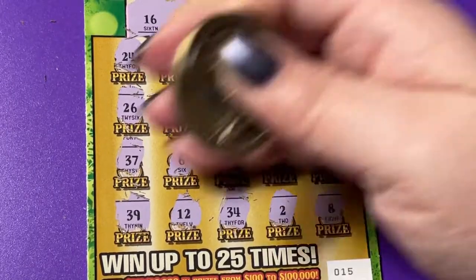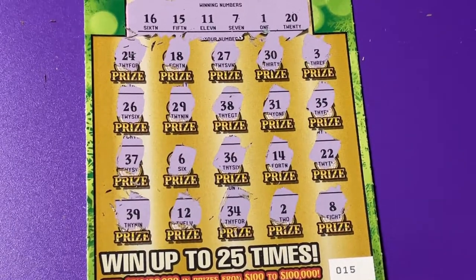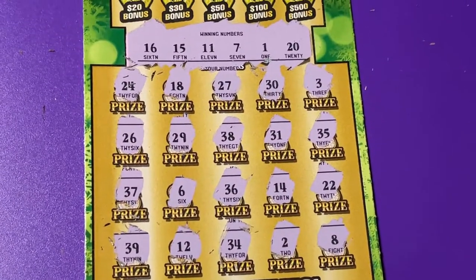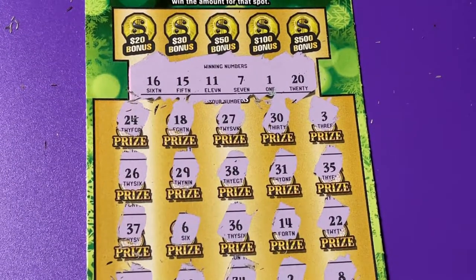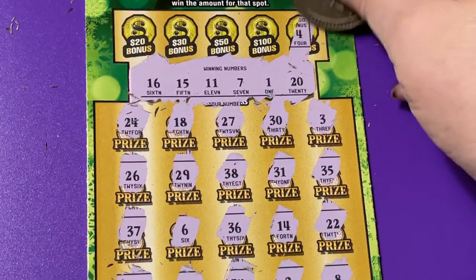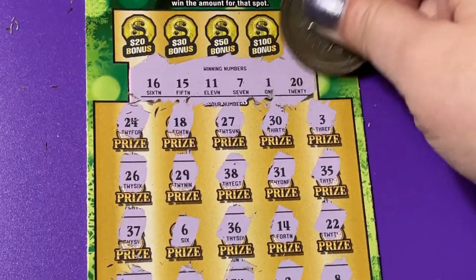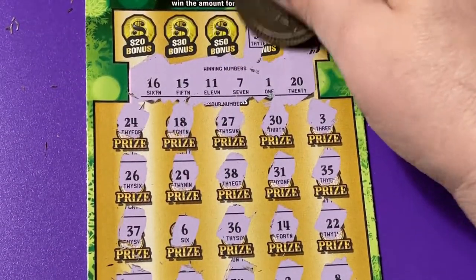Are you playing this ticket? Are you entering your losing tickets in the second chance drawing? There is one online — you can enter your tickets. I think it's for a vacation. We all need a vacation, and of course that vacation is in Hawaii.